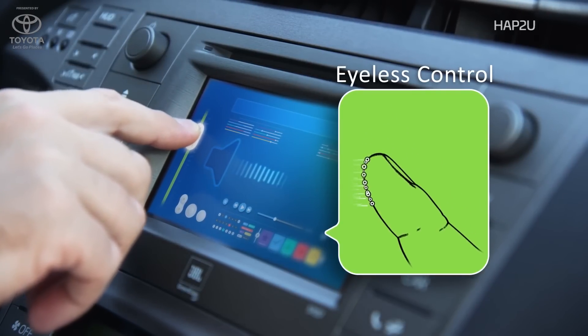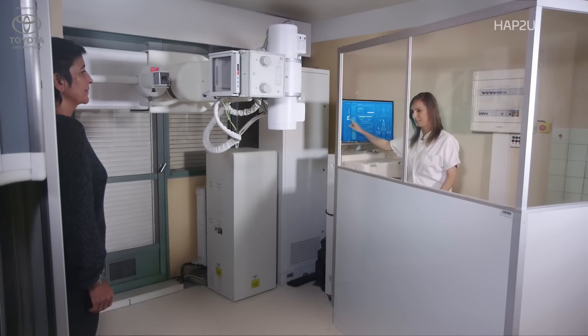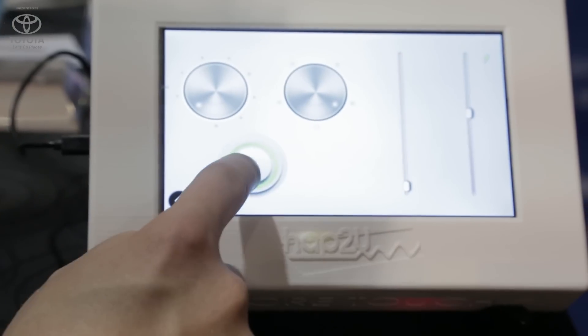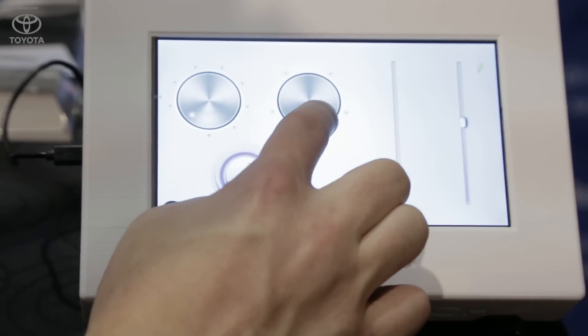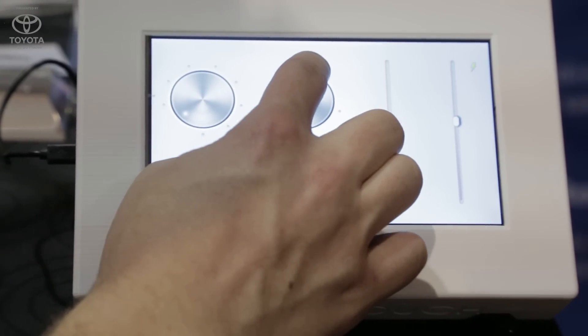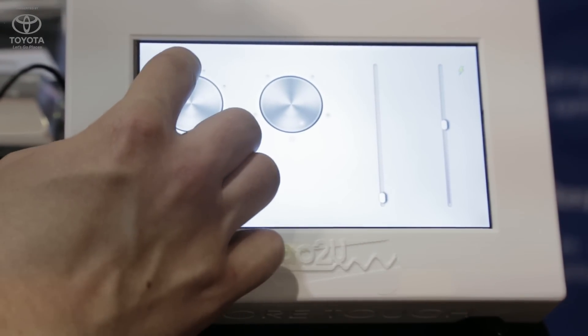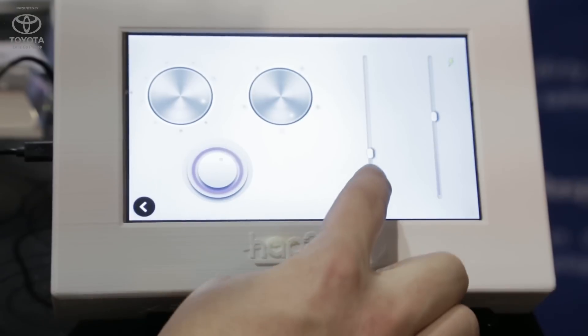The idea is really to enhance the user experience — not only for blind people, but to allow people to interact more efficiently, because we are all blind at times. For example, when I'm driving I can't spend too much time looking at my display for audio or media player controls. Since I have to keep my eyes on the road, the unique way to get information is through tactile feedback.